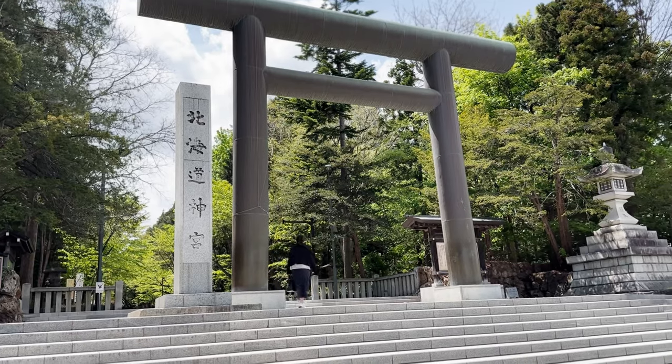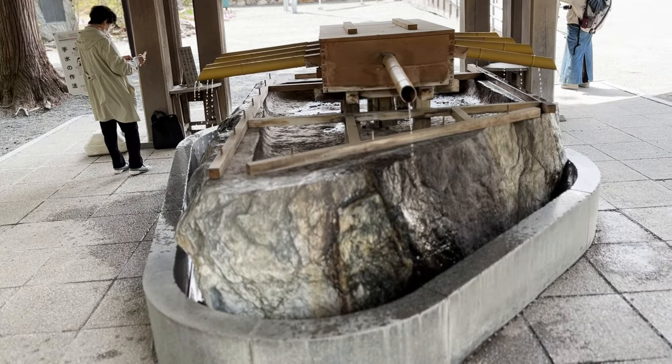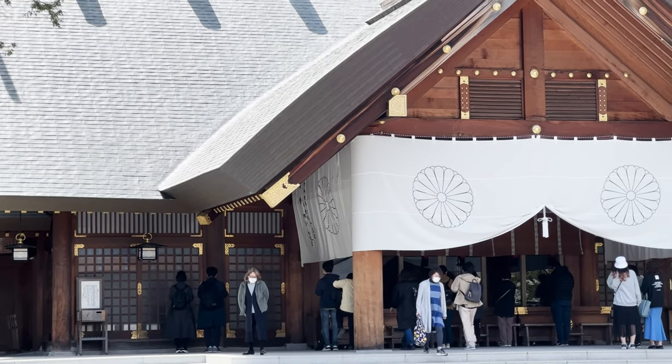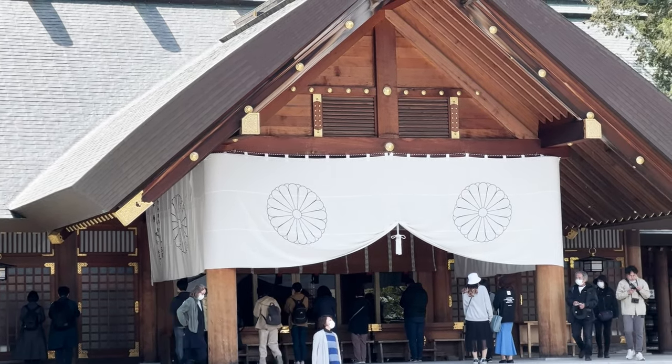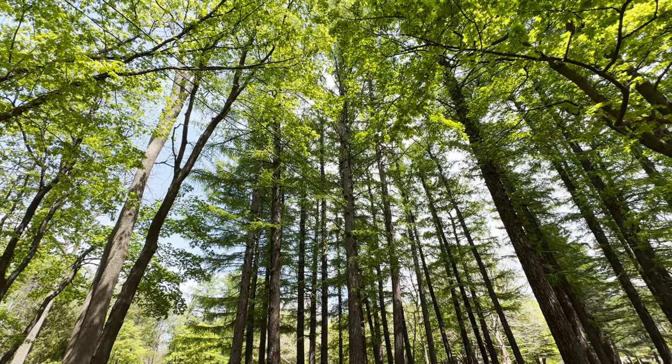Finally entering the shrine grounds — just remember to walk on one of the sides because it's the passageway of the gods, as we mentioned in previous videos. I think I miserably failed — there is no sakura inside. While cheering myself up with a cherry blossom dorayaki, I realized that the sakura was never supposed to be inside the shrine grounds but in the grove that surrounds the area.